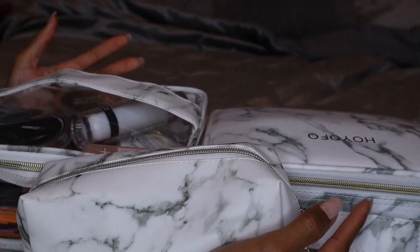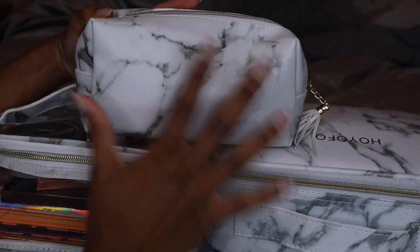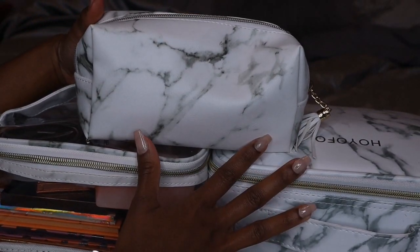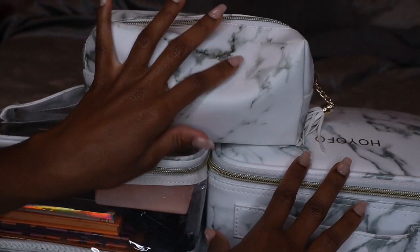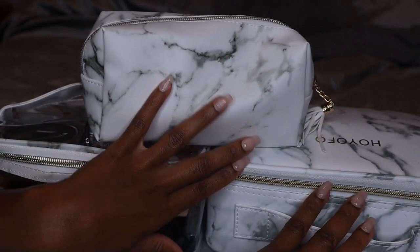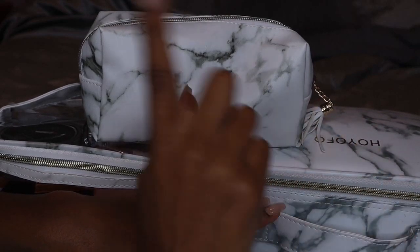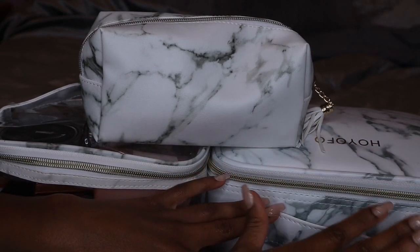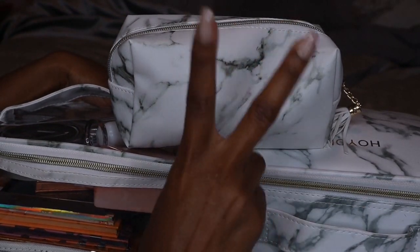So that is everything — this is everything I'm taking inside of my travel makeup bags. I hope you guys enjoyed seeing this video. If you did, go ahead and give it a big thumbs up, leave a comment down below, subscribe to the channel, and hit that bell notification so you're notified every time I upload a video. I'll see you guys in my next one — peace!